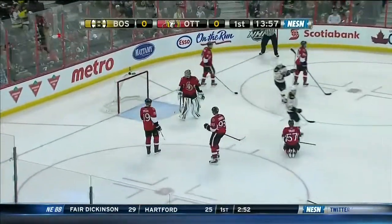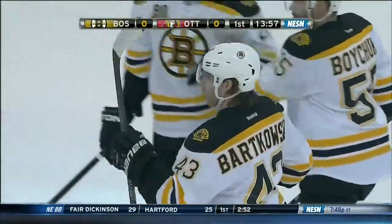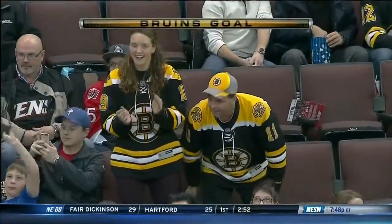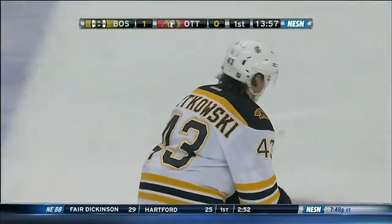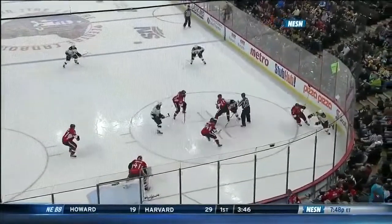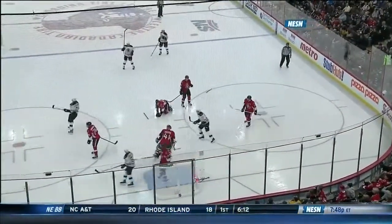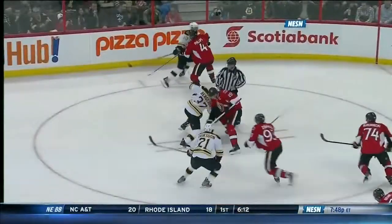Barkowski scores! Matt Barkowski scores his first National Hockey League goal. Fetch the puck, fellas! They're able to spot the puck and then win it on the back end, and then the good hard drive. This puck deflects — you can see the broken stick on the attempt on the shot block, on the big drive by Barkowski.